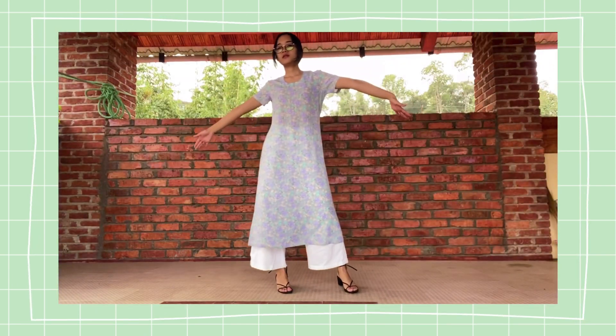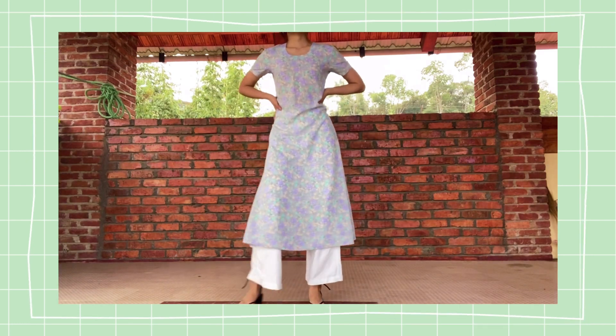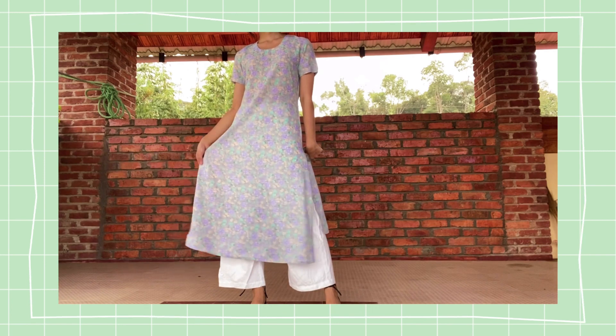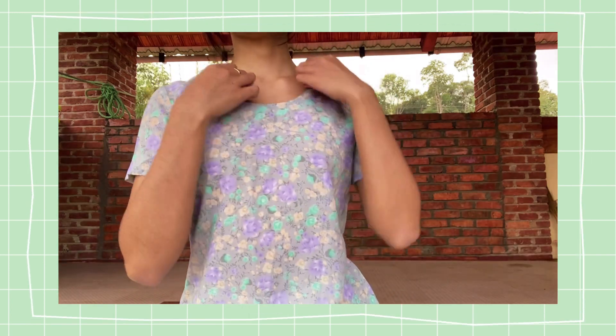The next outfit is the perfect kurta for a humid summer day. It's so soft and breezy, and I really love the subtle pastel prints and colors. It's really flattering.